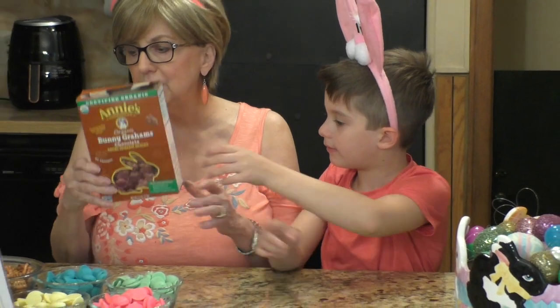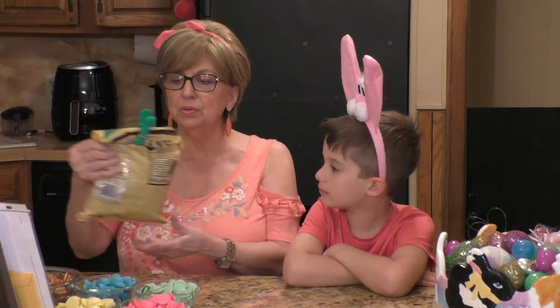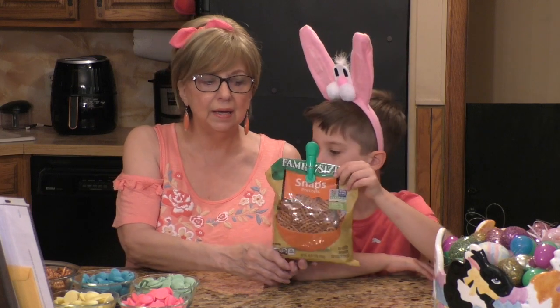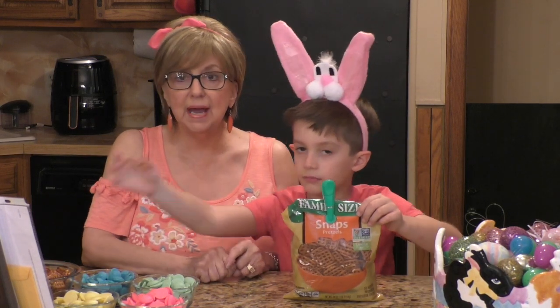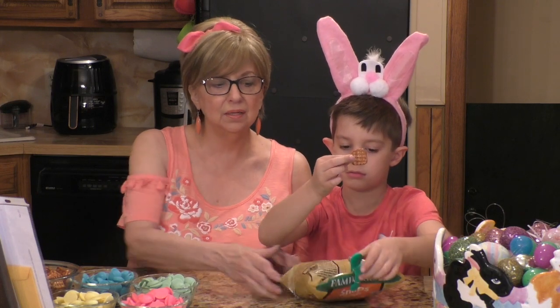So you need a box of those. And then you're going to need a bag of snap pretzels — they're square, looks like a little waffle.